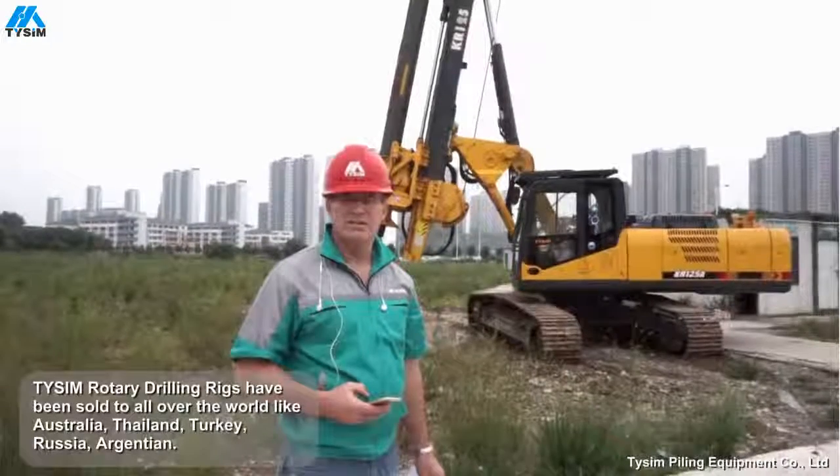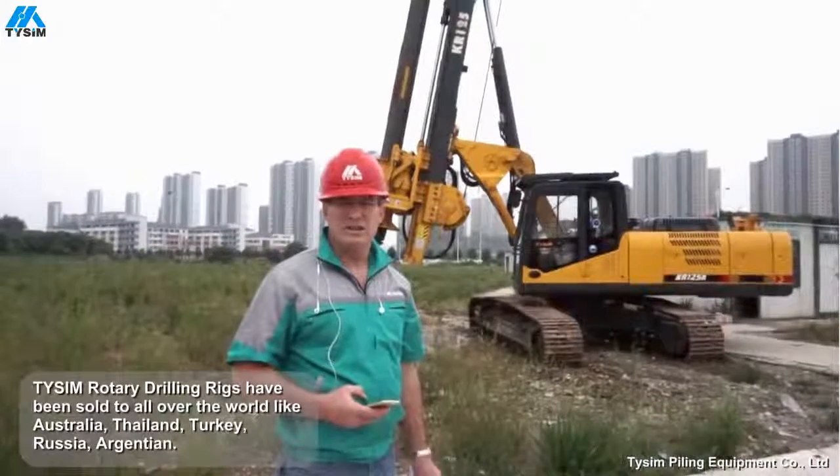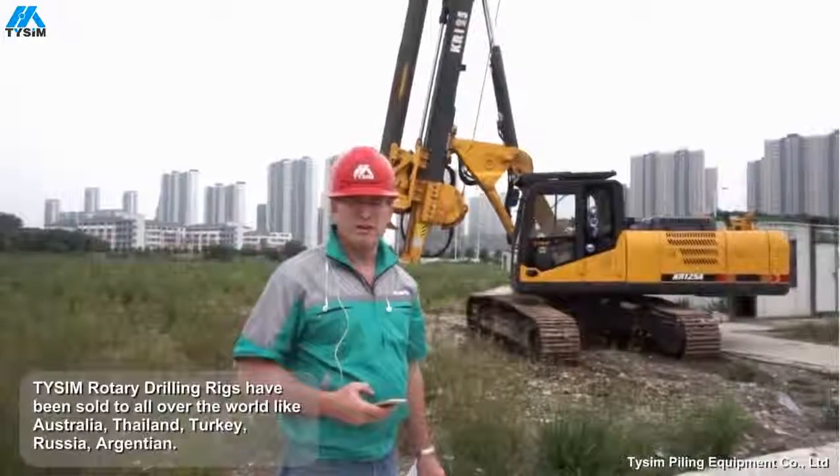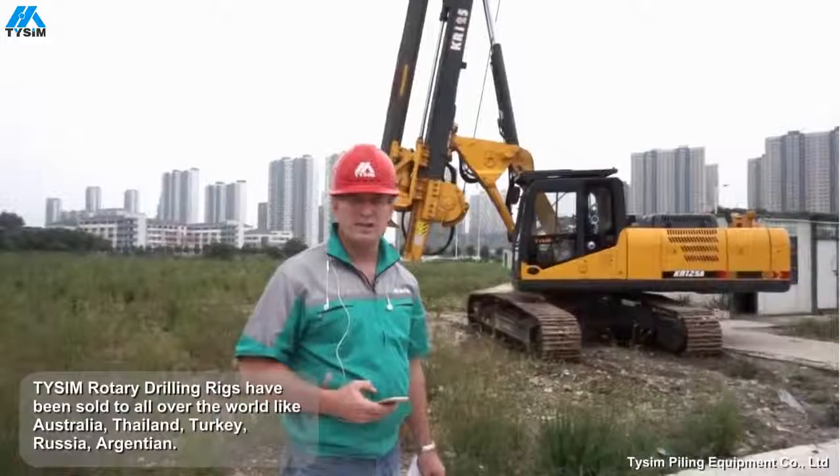Drilling rigs have been sold for many years around the world — in Australia, Turkey, Russia, and Argentina. They're built by people that pride themselves on delivering a quality product every time.